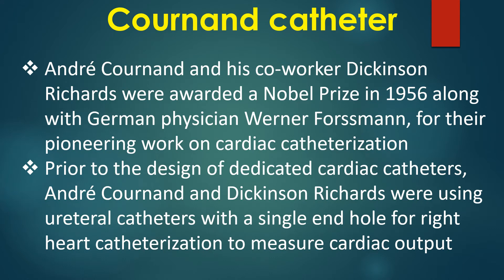Andre Cournand and his co-worker Dickinson Richards were awarded a Nobel Prize in 1956 along with German physician Werner Forssmann for their pioneering work on cardiac catheterization.